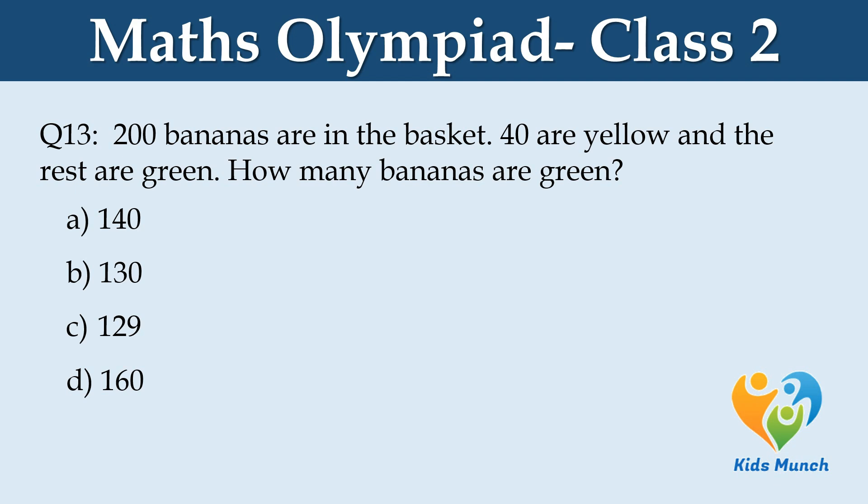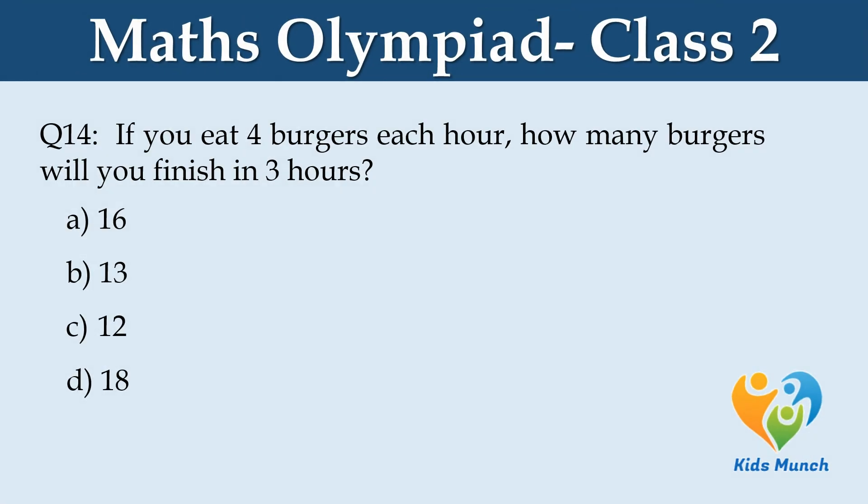How many burgers will you finish in 3 hours if you eat 4 each hour? Option A: 16, Option B: 13, Option C: 12, Option D: 18.